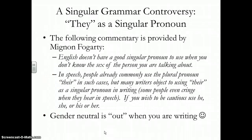I think this is a great quote, talking about being gender neutral in your writing. Mignon Fogarty — she is the Grammar Girl, and she is so funny if you're into grammar jokes. She says: 'English doesn't have a good singular pronoun to use when you don't know the sex of the person I'm talking about. In speech, people already commonly use the plural pronoun there in such cases, but many writers object to using there as a singular pronoun in writing. Some people even cringe when they hear it in speech. If you wish to be cautious, use he, she, or his or her.' So remember, in your writing, gender-neutral use of 'they' is out.